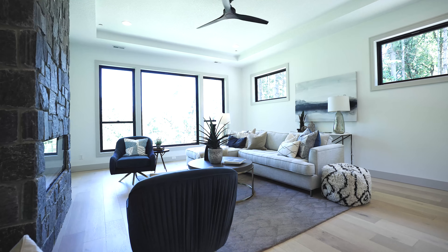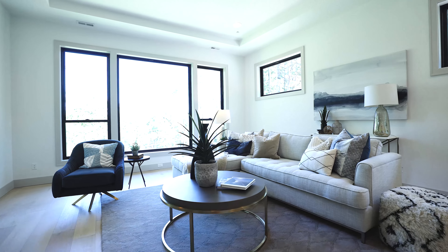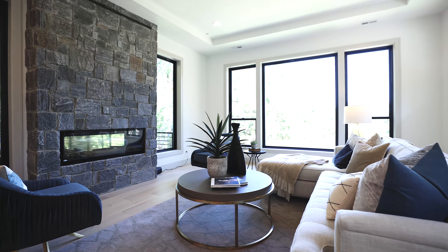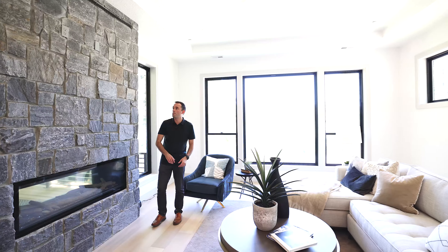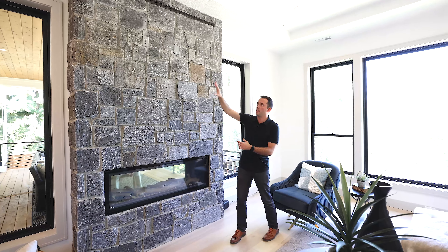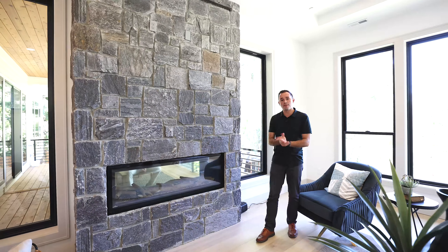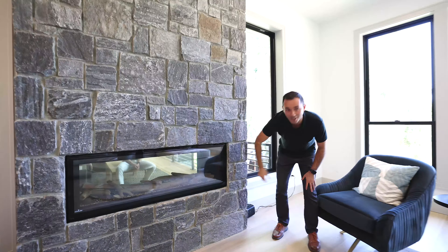Tucked away around the corner, you have the great room — beautiful ceiling fan, box ceilings, nice big floor-to-ceiling windows. I love the black trim on the windows and a beautiful, huge natural stone facade fireplace setup. You've got the room for the TV up top, beautiful black linear gas fireplace with a little peekaboo out to the deck.